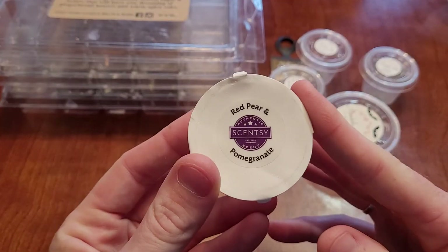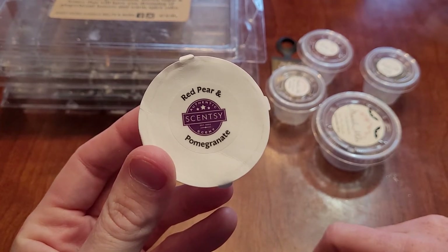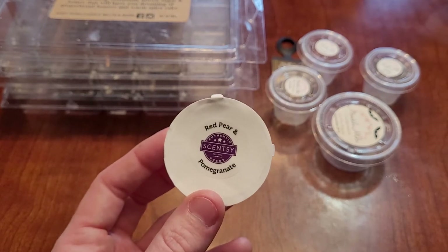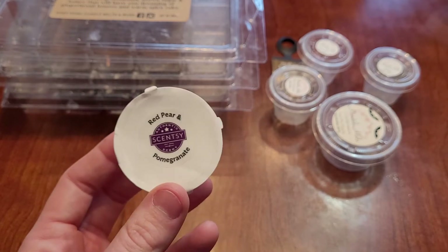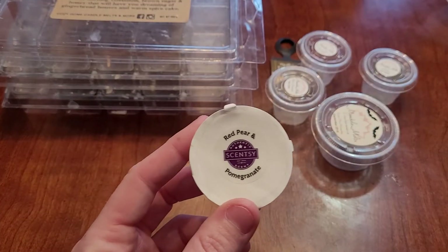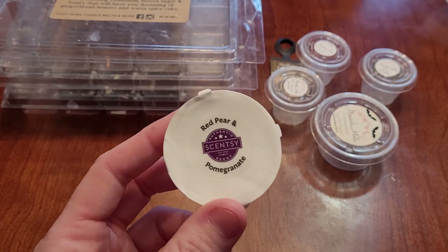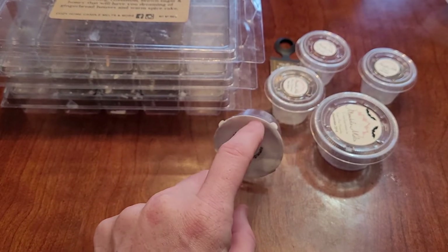I have a sample of the scent of the month from Scentsy for February — red pear and pomegranate. I got this in my whiff box. On cold it's okay, but when warmed it's really good. I found with this scent that I went nose blind to it super quick — I put it in my bedroom and when lying in bed I couldn't smell it, but if I got up and came back I could smell it right away and it was really good. It lasted 12 plus hours and I would repurchase it.